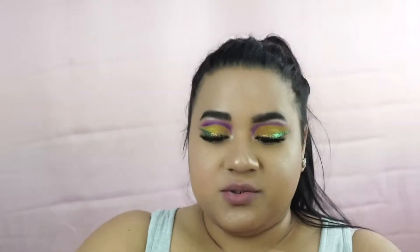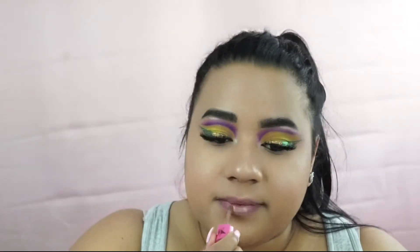The next shade is Posh Spice, and we're getting more into the brown undertones. This is a little more pale for me, but I'm actually obsessed with these colors. I love those dark brown shades and this one is perfect — so this is Posh Spice.